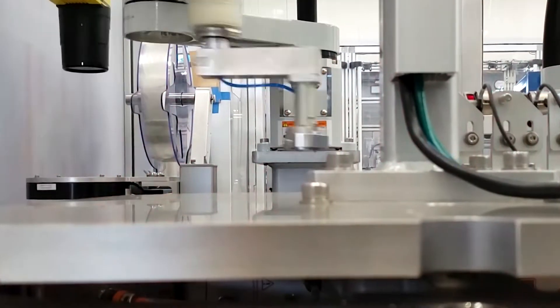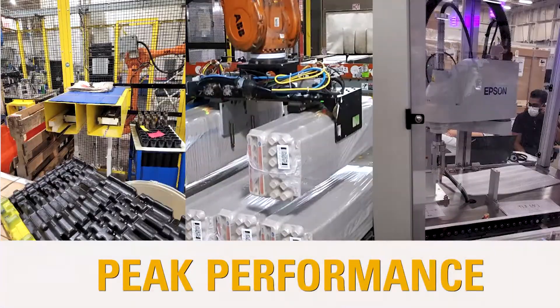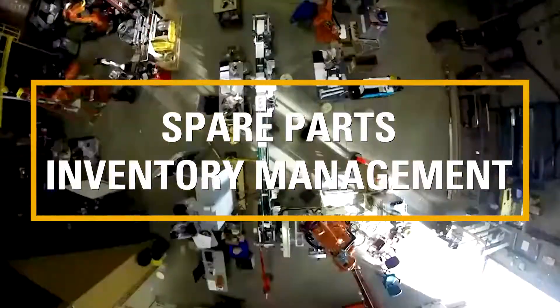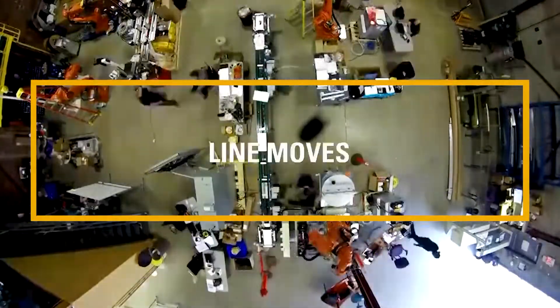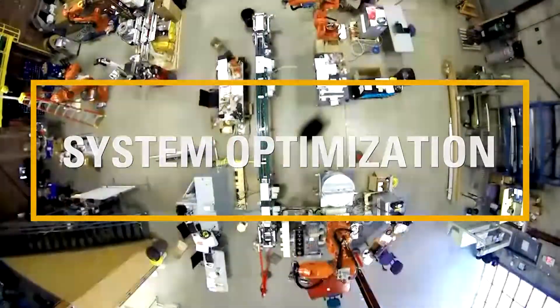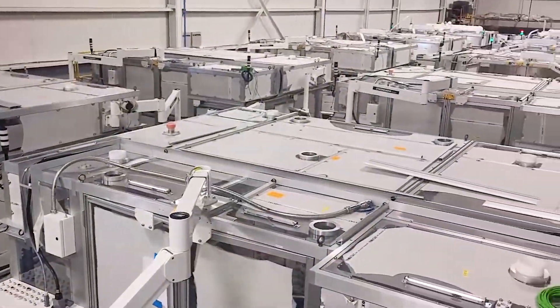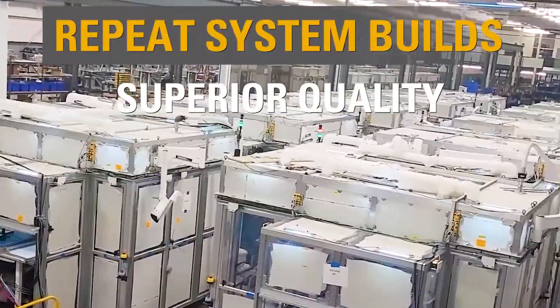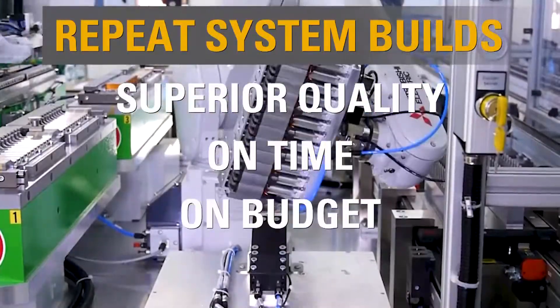Through our global service network, Eclipse can ensure systems continue to run at peak performance through flexible offerings that include spare parts inventory management, global on-site support, training, line moves and system optimization. Eclipse will deliver your repeat system builds with superior quality, on-time, on-budget.